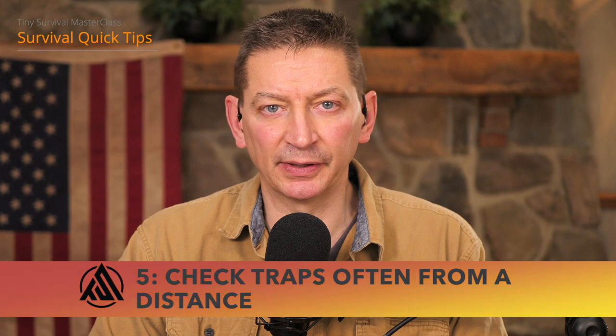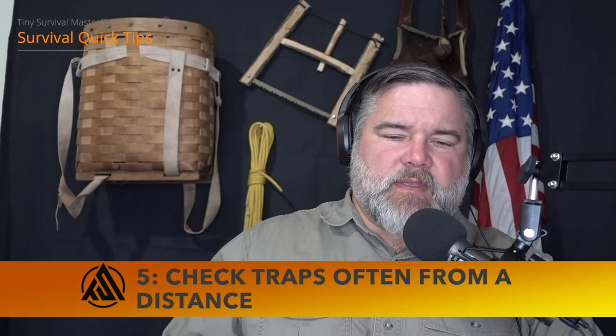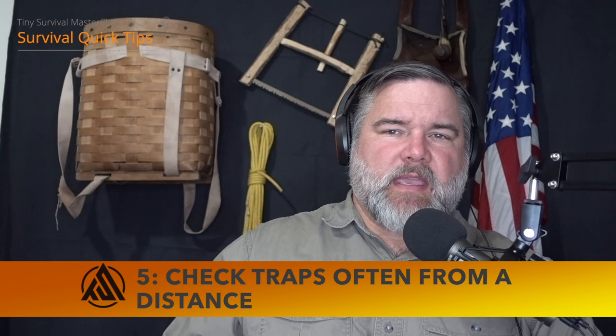Check your traps often and from a distance. This keeps things as ethical as possible while also recognizing that the more an animal stays in a trap, the more likely it is to figure a way out. Check your traps a minimum of twice a day so you can access a fresh food source rather than one that has aged too long while stuck in a trap.